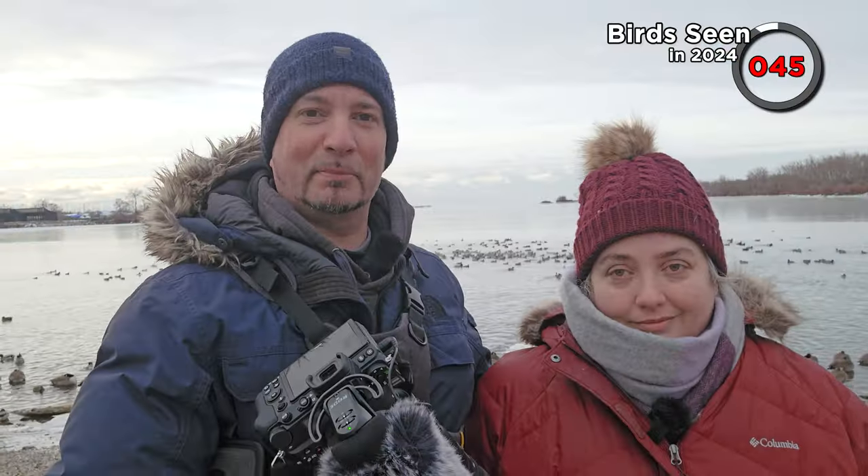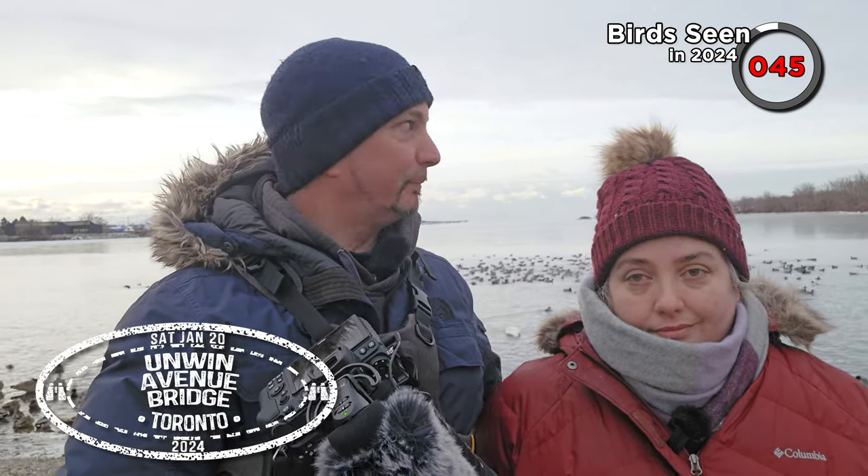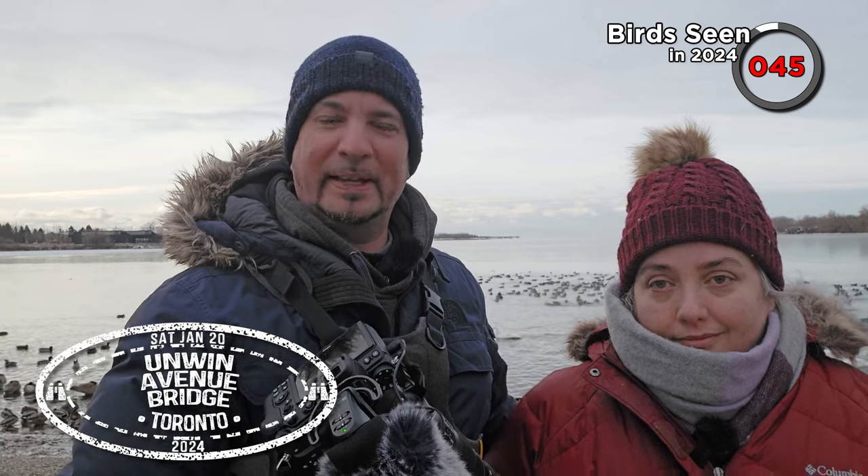Good morning everyone. The feels-like temperature this morning is minus 28 degrees centigrade. We're starting at Unwin Avenue Bridge, which is near Tommy Thompson Park. There's a bay here, quite a large one, but it's sheltered and you get a congregation of different waterfowl. We're going to see if we can pick out a few more ducks that we haven't seen so far.